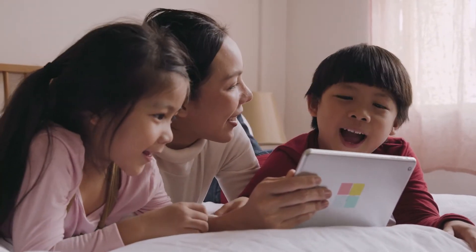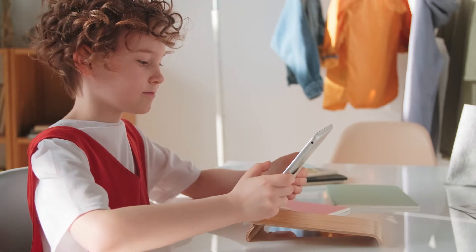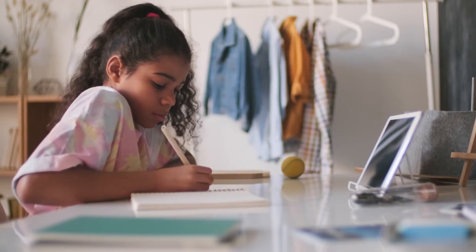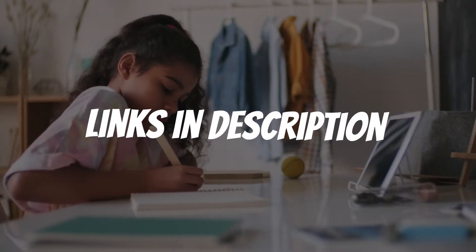Are you looking for a tablet with pen? In this video, I will show you the 5 best tablets with pen based on my personal opinion and hours of research. If you want more information and updated pricing on the products mentioned, be sure to check the links in the description down below.